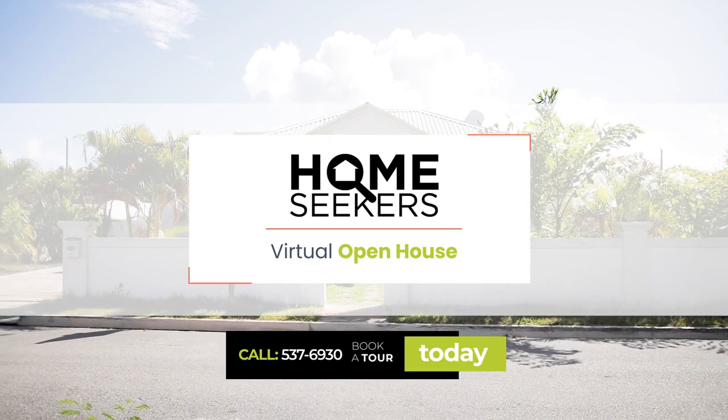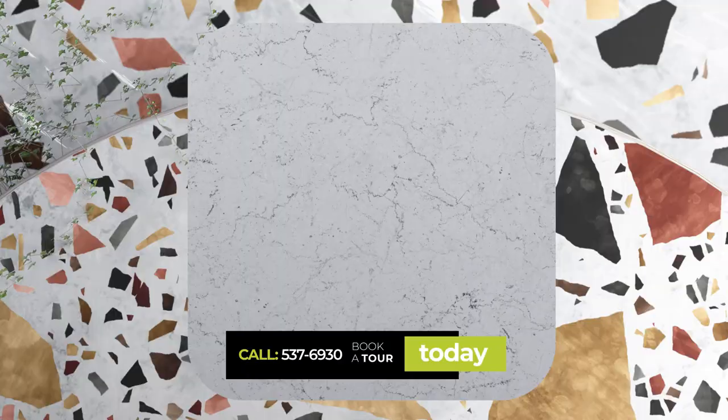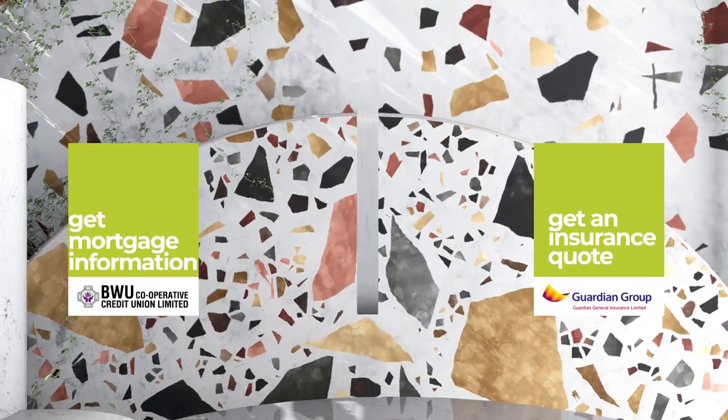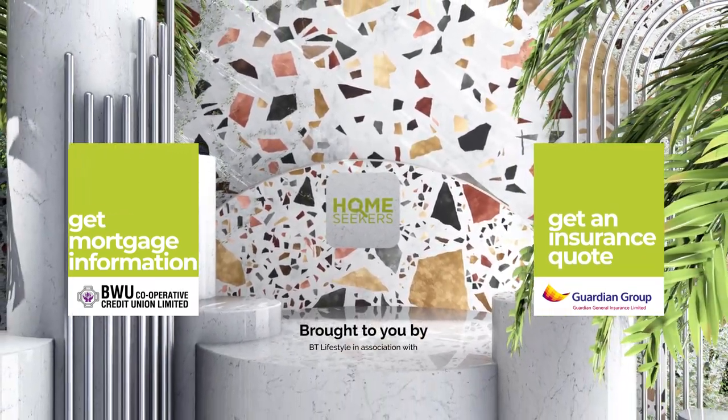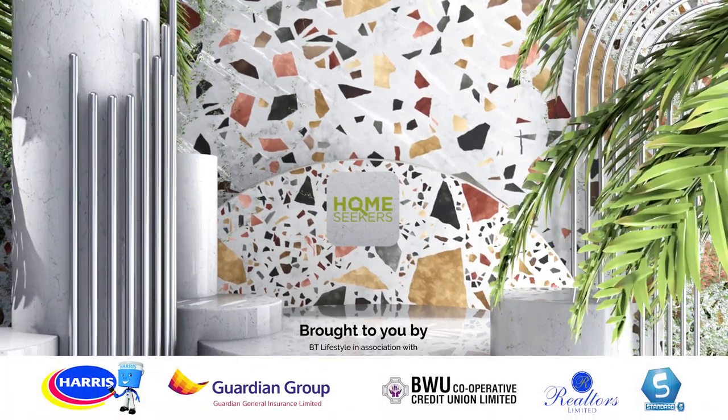If you're looking for a home, contact Realtors Limited to view this property, get mortgage information from the Barbados Workers Union, and an insurance quote from Guardian General.